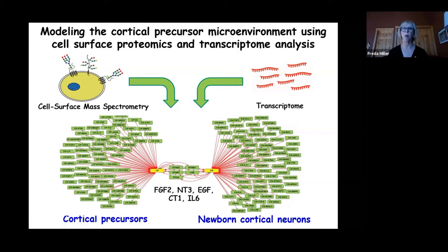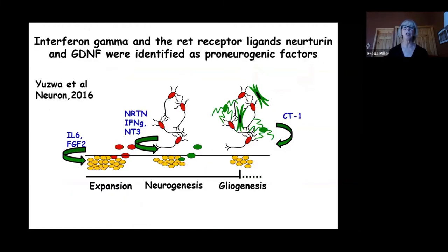To further validate the model, Scott took a handful of the predicted but previously unexamined factors and, using cell biological and in vivo approaches, showed not only that these factors were biologically active for cortical precursors, but also identified three new factors — interferon gamma and two RET receptor ligands, neurturin and GDNF — that were essential for normal neurogenesis in this system.